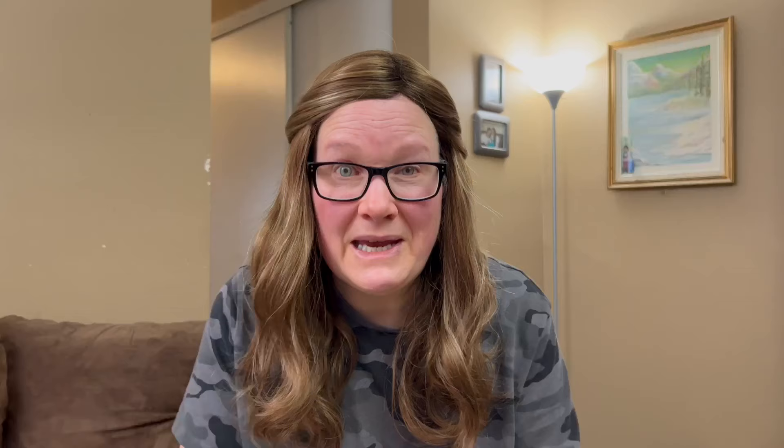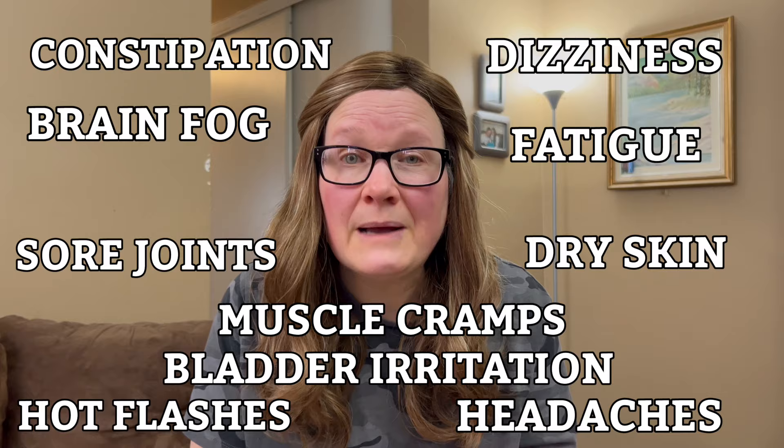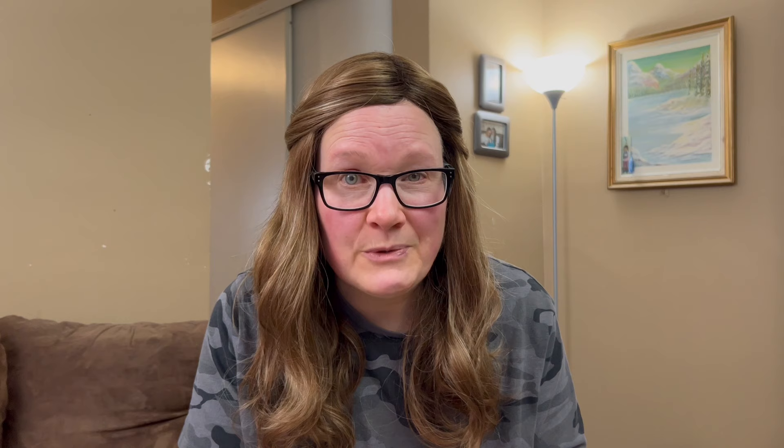Suggestion number five that helps with menopause symptoms is water. I can see you all rolling your eyes at me, but when it comes to menopause, believe me, it's good advice. Estrogen helps regulate fluids in the body, and when it drops, dehydration can occur much more easily and cause a list of problems. Keeping hydrated can help improve sore joints, dry skin and skin conditions, bladder irritation and UTIs, hot flashes, headaches, constipation, dizziness, brain fog, fatigue, muscle cramps, and more. And it's very easy to include in your daily routine.